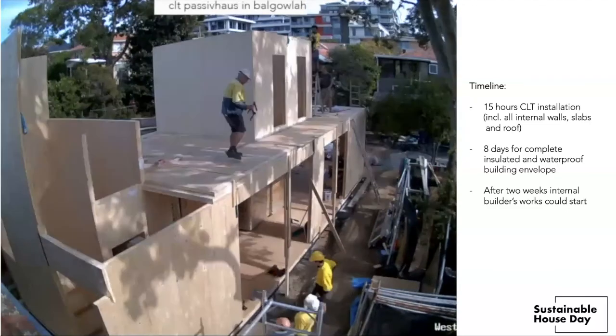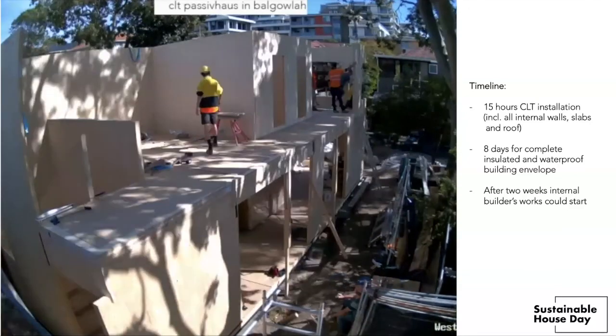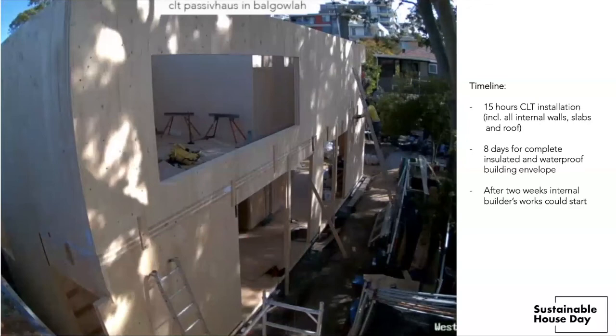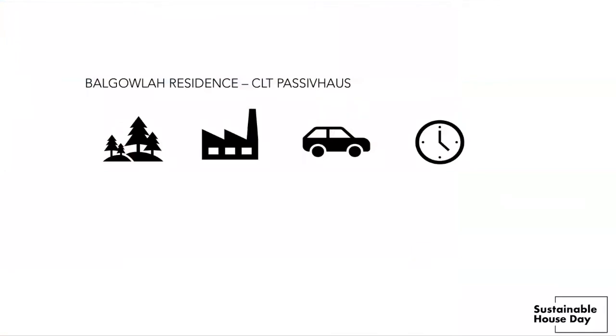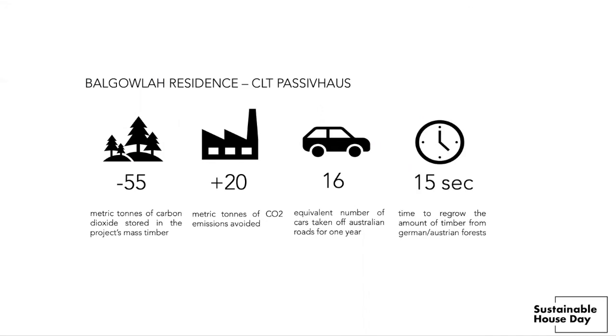The whole structure was completed in 15 hours, and after eight days all of the insulation and waterproofing was installed as well. That means after about two weeks all of the internal works could start, which is a very short timeframe for normal construction. In terms of sustainability, mass timber stores carbon — this project has stored about 55 tonnes of CO₂ in the timber. Compare that to a standard construction which would have emitted about 20 tonnes of CO₂ — equivalent to taking 16 cars off Australian roads for a whole year — and the entire structure is regrown in just 15 seconds.